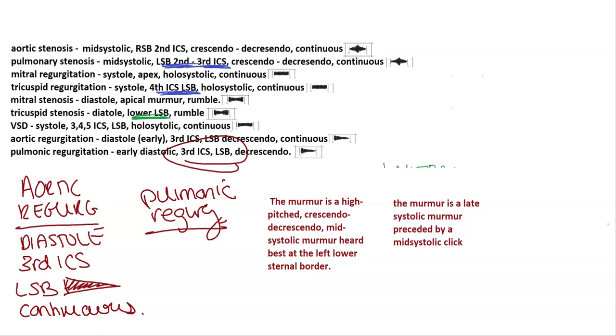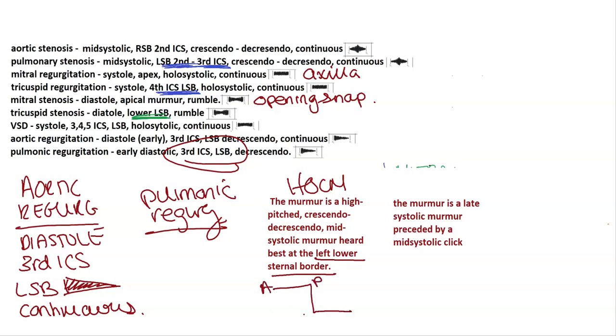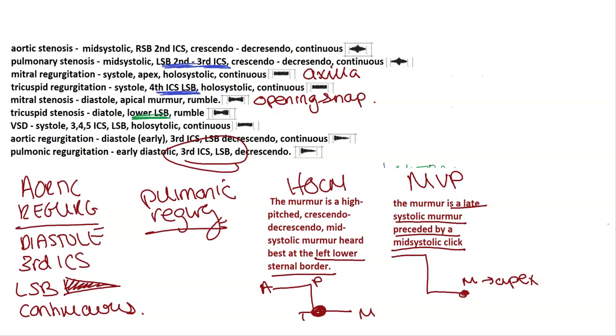A few more key points: mitral regurgitation is associated with radiation to the axilla. Mitral stenosis is associated with an opening snap. HOCM is a high-pitched crescendo-decrescendo mid-systolic murmur heard best at the left lower sternal border — remember the mnemonic 'all physicians take money' for this location. MVP is heard at the apex and is associated with a late systolic murmur preceded by a mid-systolic click.